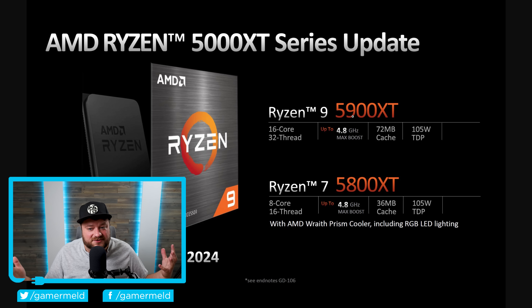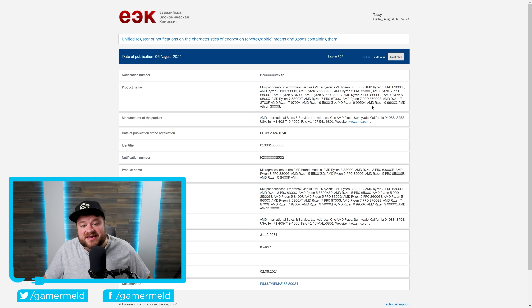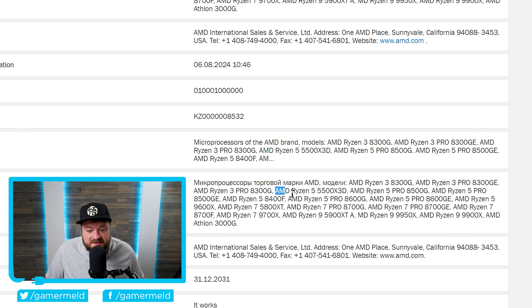AMD has been releasing tons of new CPUs for their last generation AM4 platform. Just recently, they released the Ryzen 9 5900 XT and Ryzen 7 5800 XT. Before that, they had their 5700 X3D as well as their 5600 X3D that was released just through Micro Center. Well, it looks like they're releasing yet another one, because as you can see right here in this EEC filing, we actually have a Ryzen 5 5500 X3D.